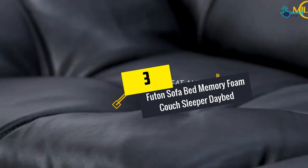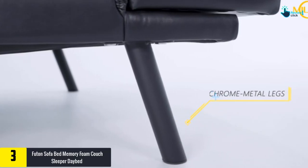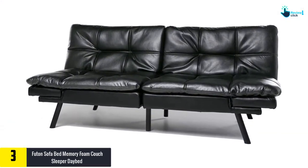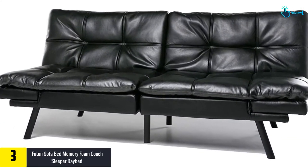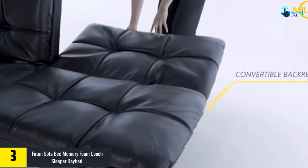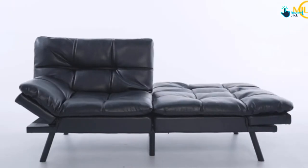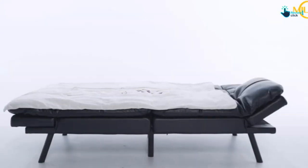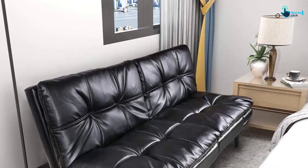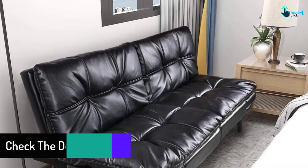At number 3, we have the Milement futon sofa bed memory foam couch sleeper daybed — a foldable convertible loveseat. This item needs to be assembled, but the process is pretty easy and quick. From basic installation to the final result, it will take you less than 10 minutes. The modern and sleek look of this futon will give an air of luxury, perfect for those with a stylish living room.